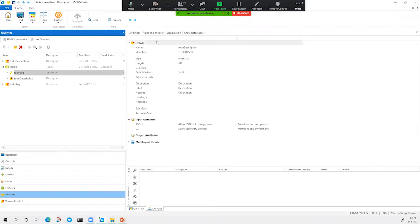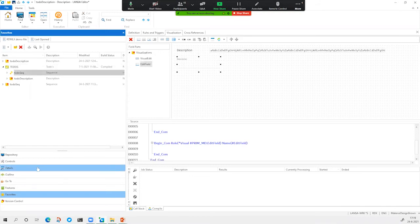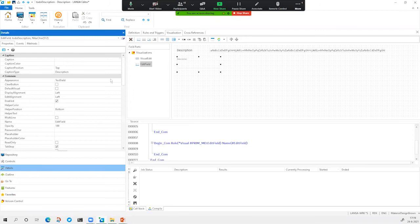You can define rules and triggers on field level or file level, and you can create a visualization. For example, if you want to use the description field, you can set it to be a Google Material Design edit field that looks like an edit box, and make it the default visualization. So every time you use this field on a web page, it will look like this. That's all stored in the metadata of the Visual Lanza platform.